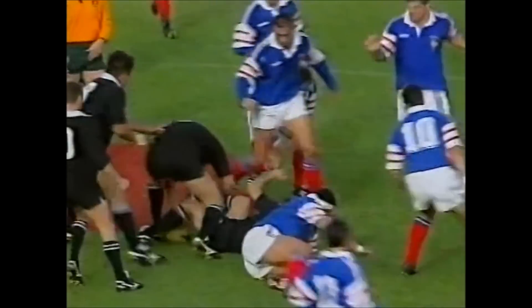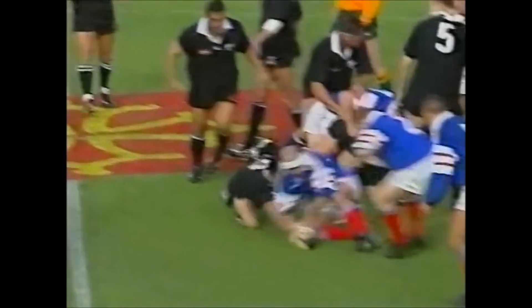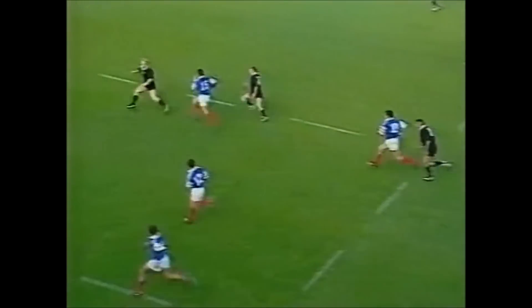Walter Little, oh a big tackle by Benazzi, but they've retained possession. A French boot came out there, it's an advantage applying, Califano, Sardone.